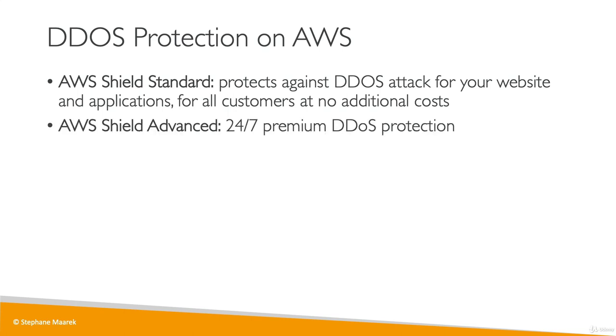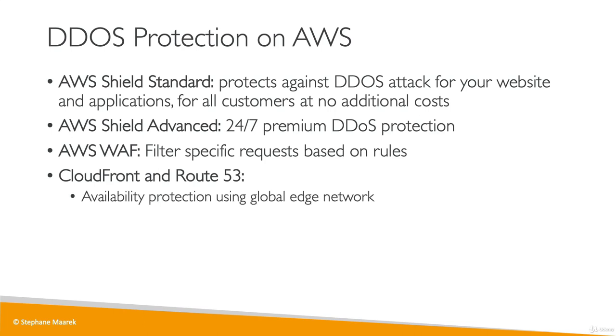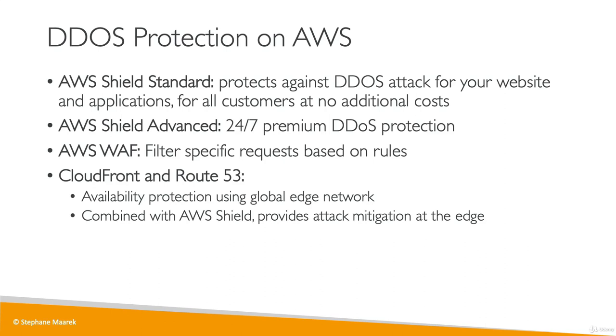If you want premium DDoS protection, you have to use AWS Shield Advanced, which gives you 24/7 protection on DDoS. Then you have WAF to filter specific requests based on rules — this is the web application firewall. CloudFront and Route 53 give us protection by using the global edge network, and when combined with Shield, it provides attack mitigation at the edge locations.